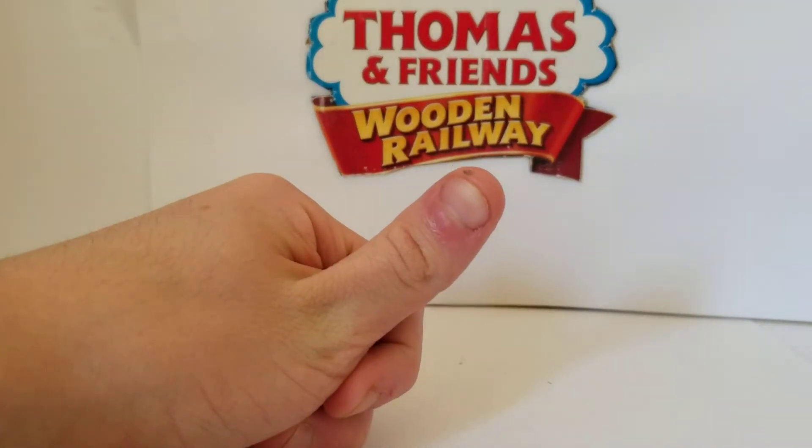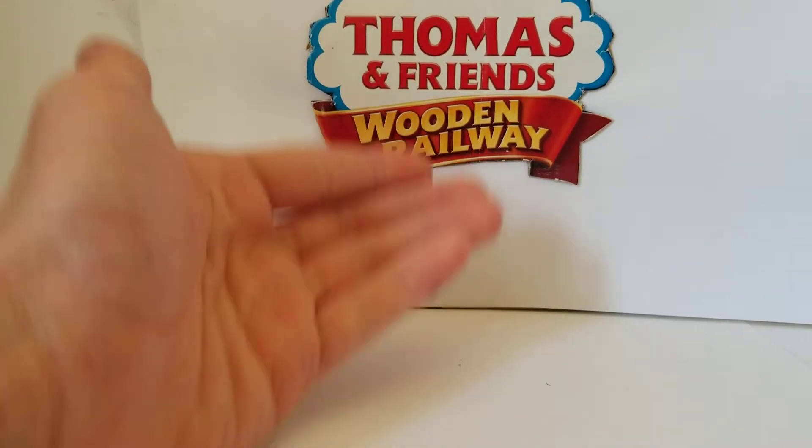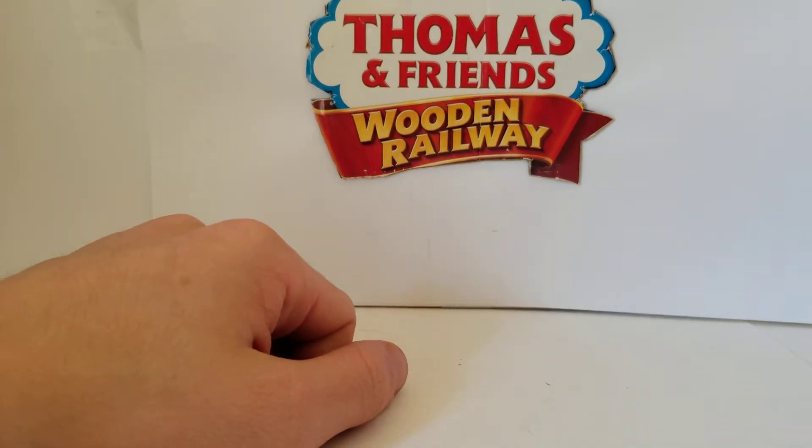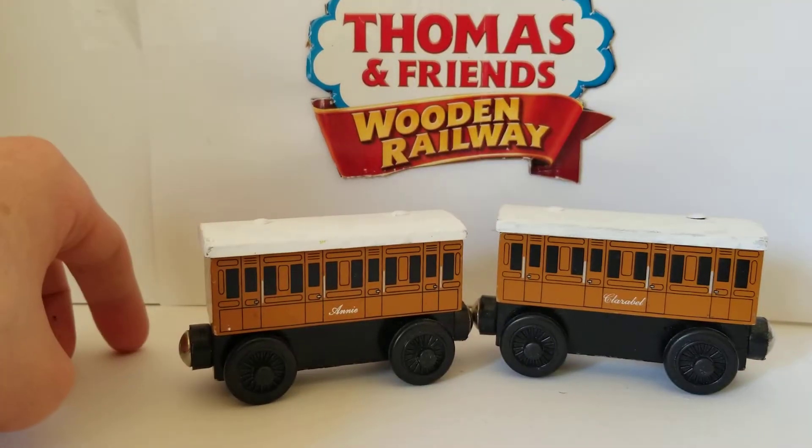Hey guys, Scott Lowey Reneas here, and today I'm back for another Thomas Woodson Railway review. Today's review is on 2004 Annie and Clarabel.